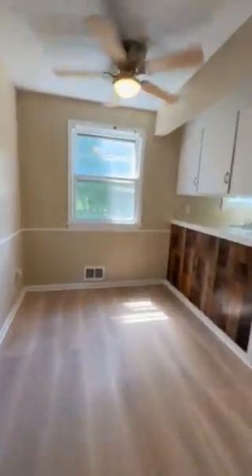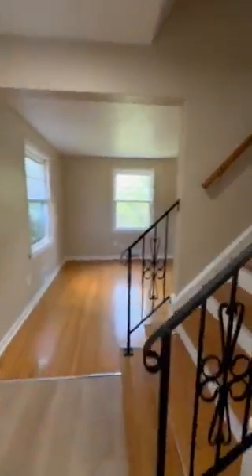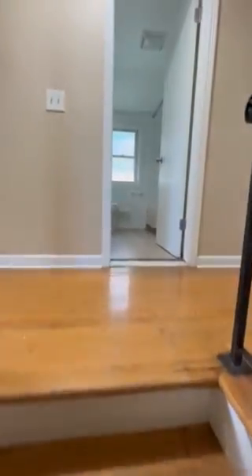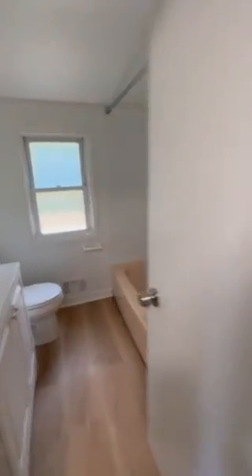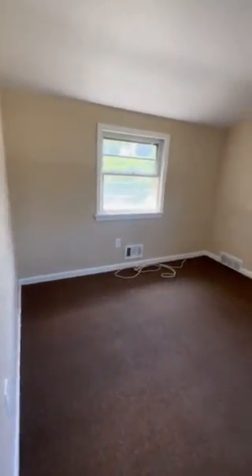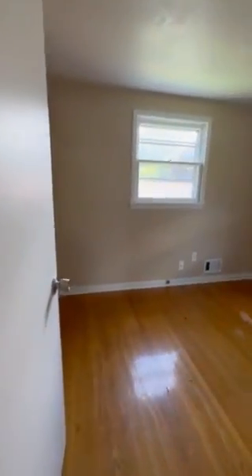Upstairs we have our four bedrooms as well as the full bath. It's going to walk us directly into our bathroom. And then our bedrooms — the first of the four upstairs bedrooms, second one here, smaller bedroom here, and then the final bedroom here.